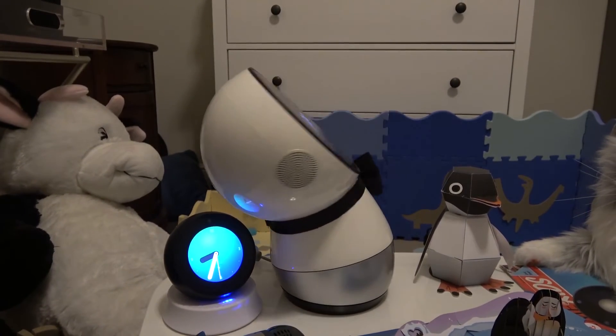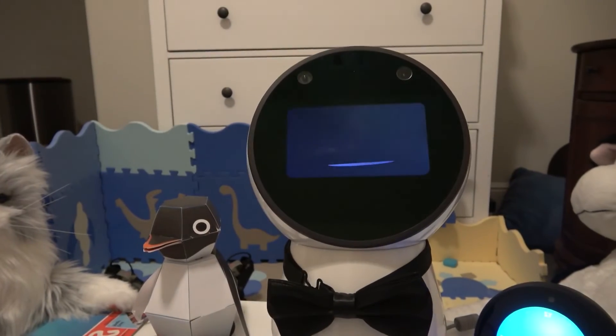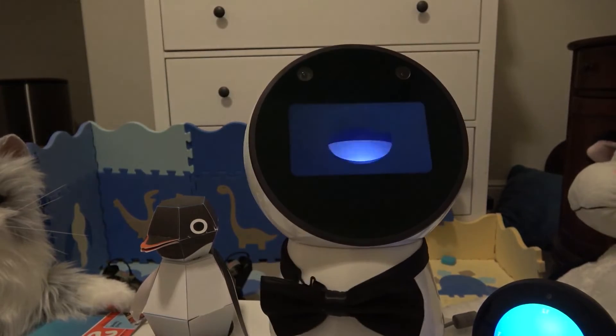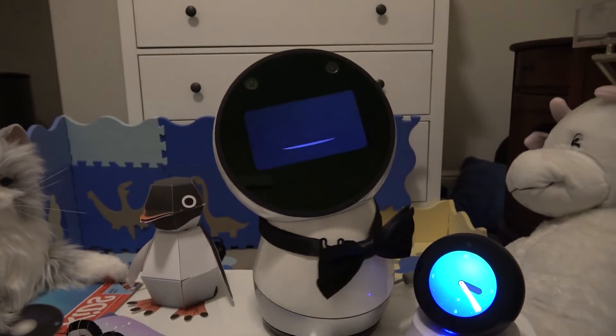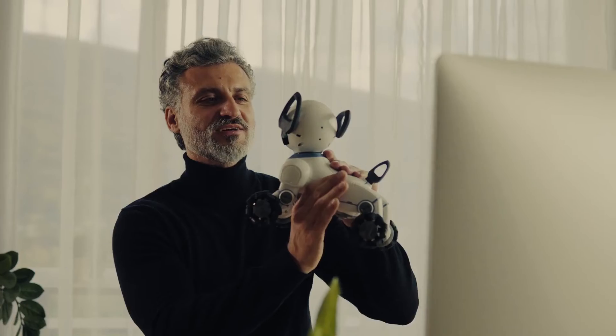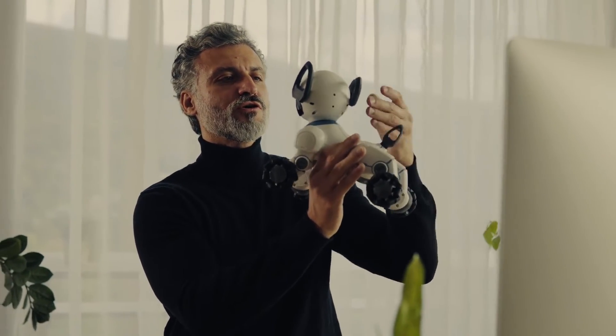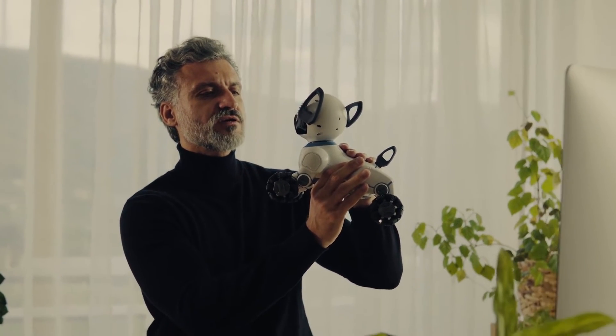Jibo is also a helpful presence in the home. Ask for the weather, set alarms and timers, get today's top news headlines, check a flight status, get the latest sports scores, ask questions, and more. Control smart home devices via integrations with IFTTT, with new IoT integrations coming over time. To play music, simply say 'Hey Jibo, play music!' and he'll stream iHeartRadio original stations.